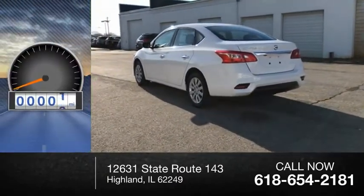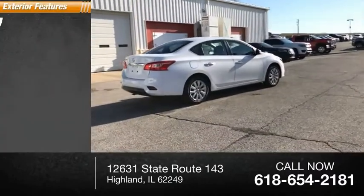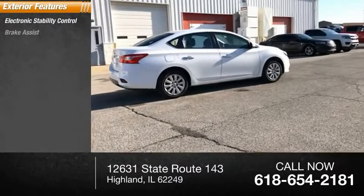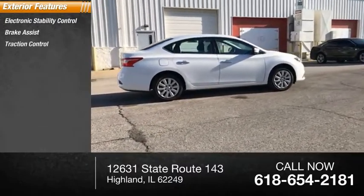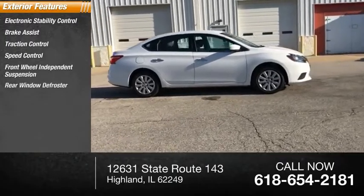This vehicle has less than 45,000 miles. Here are some of this vehicle's great options: electronic stability control, brake assist, traction control, speed control, front-wheel independent suspension, and rear window defroster.